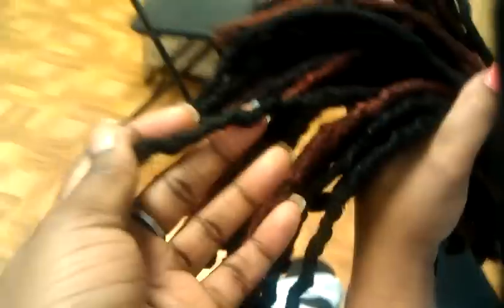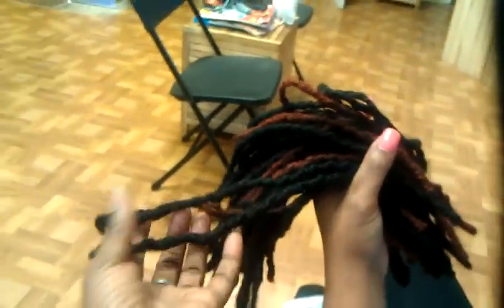She got some of them twisted, but she has multiple locks and I'm installing them. She has around 2 to 3 inches of new growth, and she has around 65 pieces.